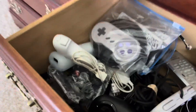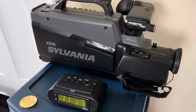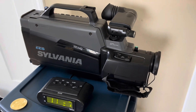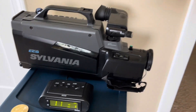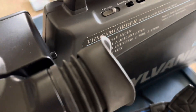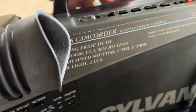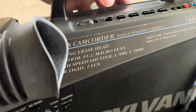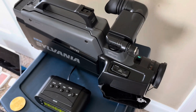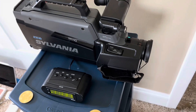I guess this counts too — we found this in my grandma's closet or something. It's an old camcorder from 1991, a Sylvania VHS camcorder, model VLC 225. I looked on the bottom and it says it's made in September of '91 or something like that.